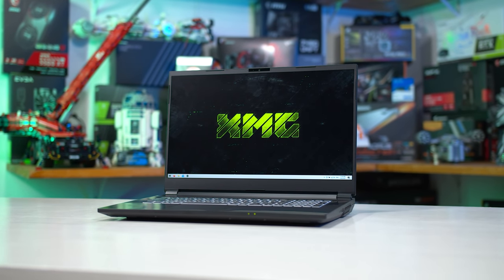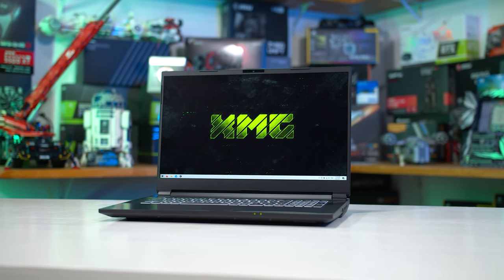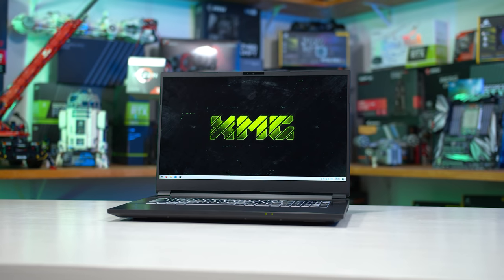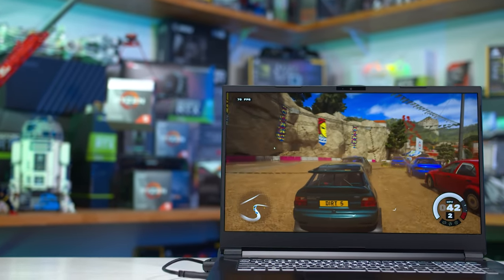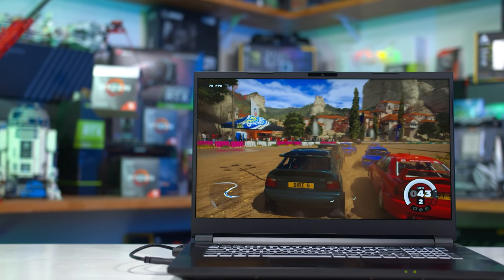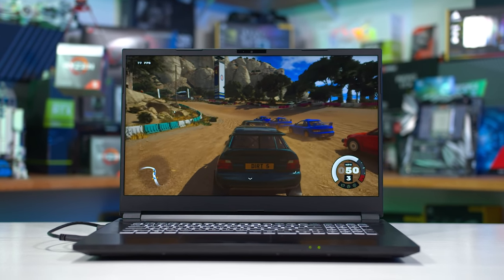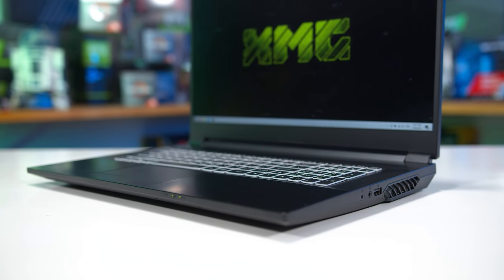Representing team AMD today is the XMG Apex 17, an upcoming high-performance laptop featuring AMD's Ryzen 9 5900HX processor. We've tested this laptop previously in our productivity workloads, and it works well, with a default 45-watt power limit on the CPU and some room for boosting above that. Unfortunately, due to supply shortages, XMG hasn't launched this system yet, so we have one of the few units in the wild today.